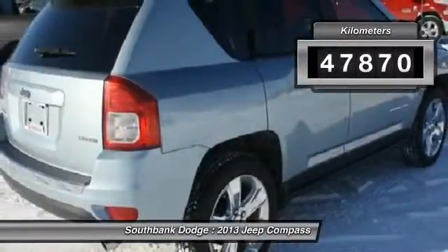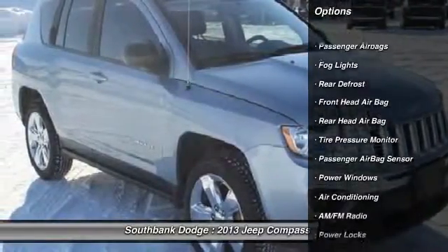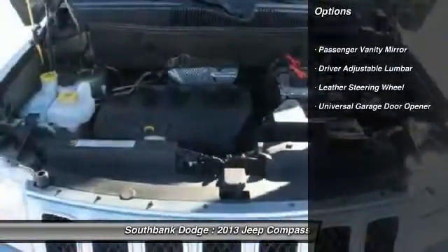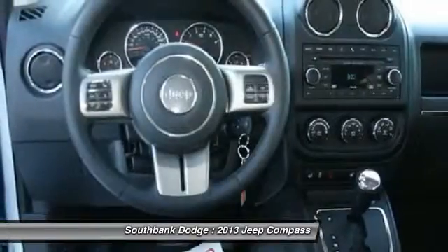This vehicle has less than 50,000 kilometers. Here are some of this vehicle's great options: heated seats, traction control, stability control, home link, garage door opener, power steering, air conditioning, front adjustable steering wheel, cruise control, keyless entry, floor mats.